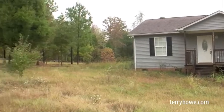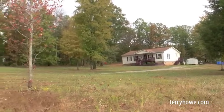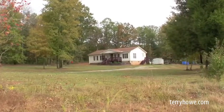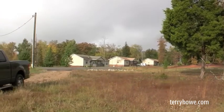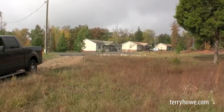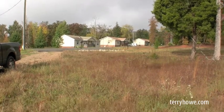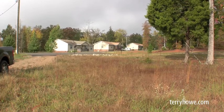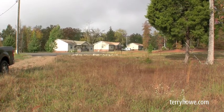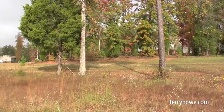Quickly before we go inside, I want to show you we're down on the end of a cul-de-sac, which makes it really nice. This is the house next door — you can see how well maintained it is. All the houses out here seem to be well maintained, so I think you'll be buying a house in a good neighborhood. Our seller hadn't mowed the grass, but you can count on doing a little yard work and a little cleaning inside. So without any more delay, let's head on in the door.